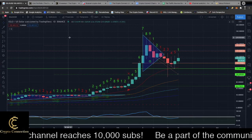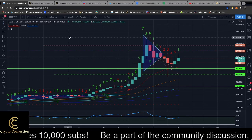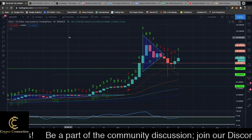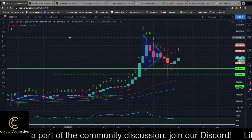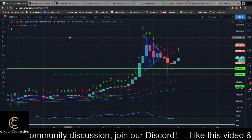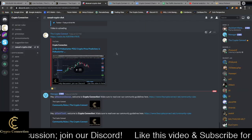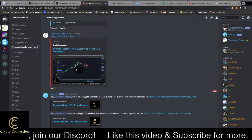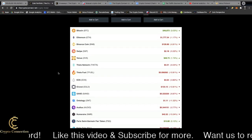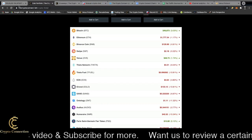Hey guys, want to give you a quick update on EGLD — I did one two days ago and it's such a popular coin, I want to make sure I keep everyone up to date with what's going on. If you're new here, like the video, subscribe to the channel. Jump into the Discord — there's a link in the description below — and if you're wondering what other coins are in my portfolio, there's a link for that too.